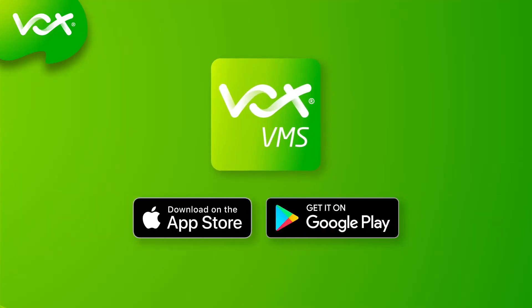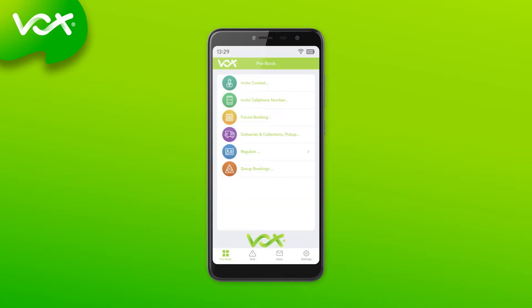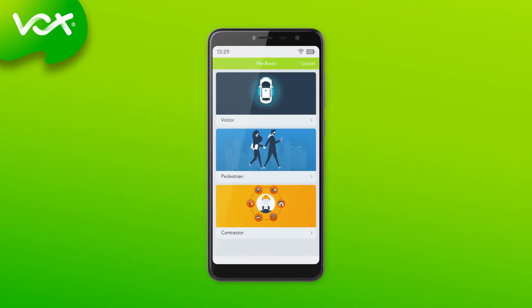Residents download the VMS app from the app store of their choice. The app is used to book visitors by simply clicking on the Bookings tab and choosing the amount of visitors the resident wishes to register. They can note if their visitors are guests, pedestrians, contractors, or a simple delivery, ensuring that all non-residents and their purpose for being in the residential area is accounted for.